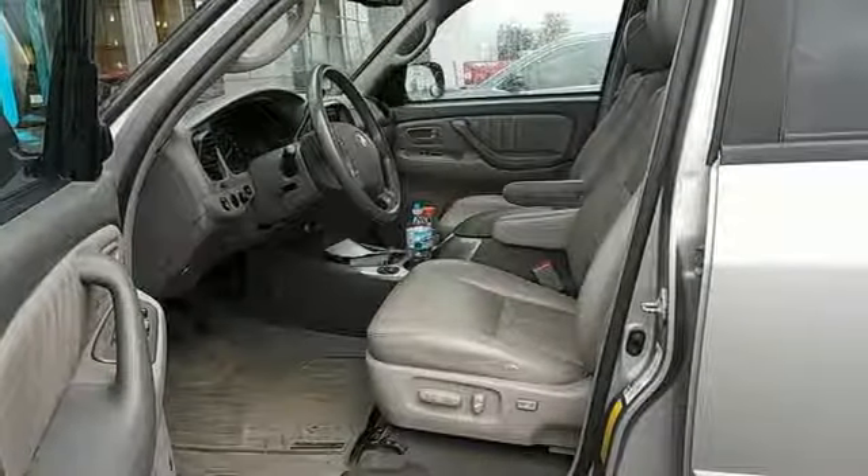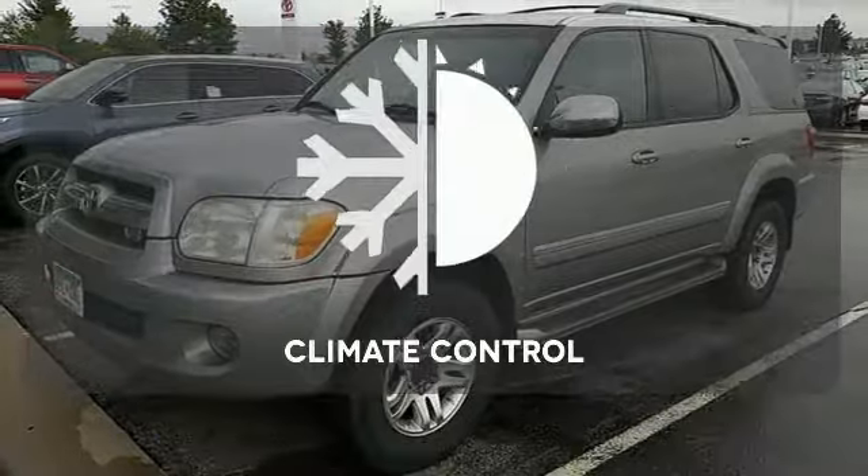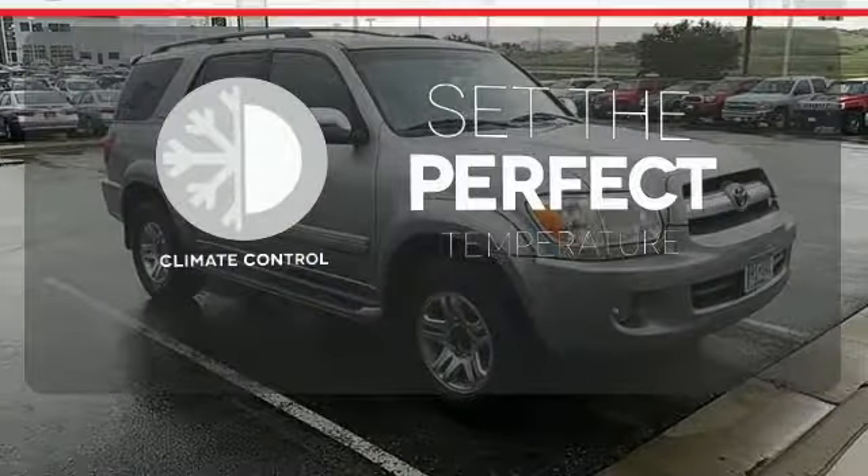It also offers comfortable seating for 8, 3-zone automatic climate control, a superb sound system with a CD player, and numerous power accessories. The climate control lets you set the temperature exactly where you want it.